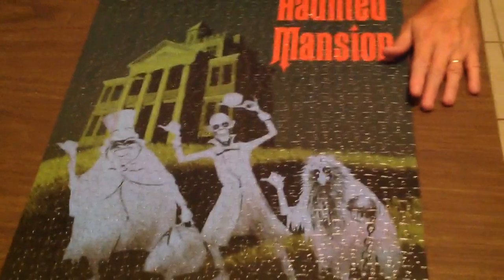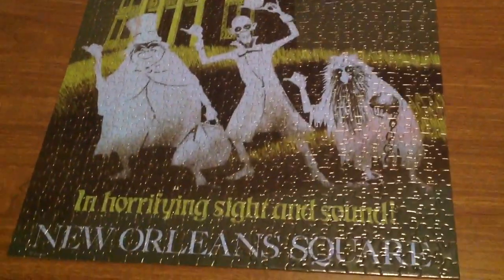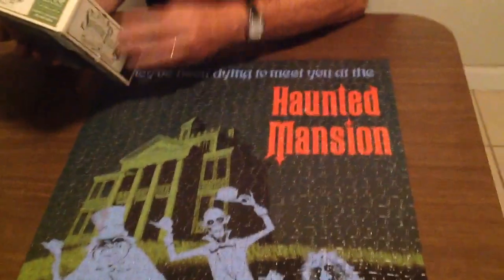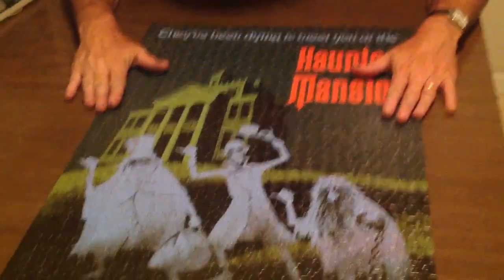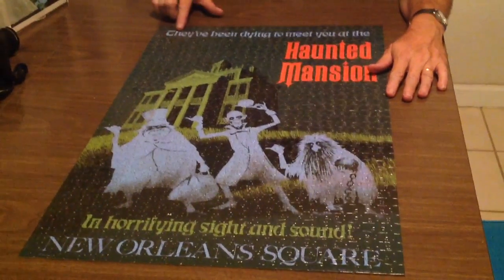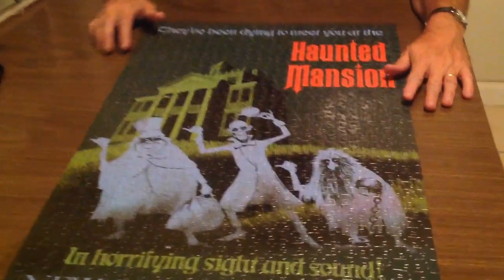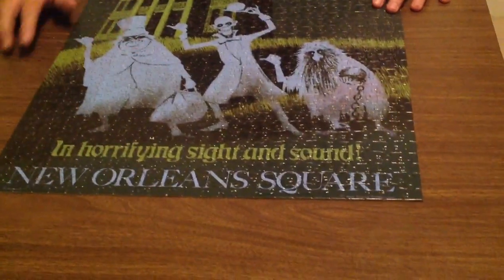Here you have it. It's 27 by, looks like 18 inches. So back to the puzzle — here you have a Haunted Mansion, 'They've been dying to meet you.' And down here, in horrified sight and sound, New Orleans Square.